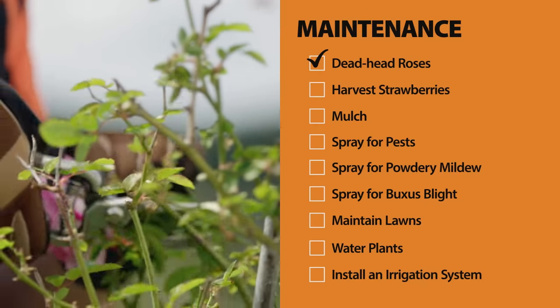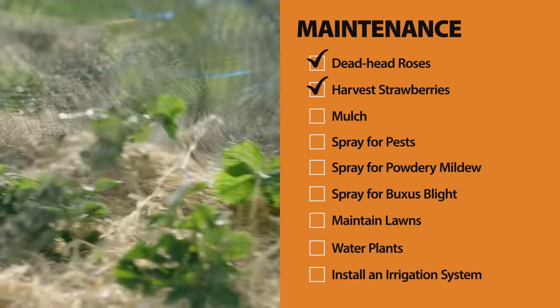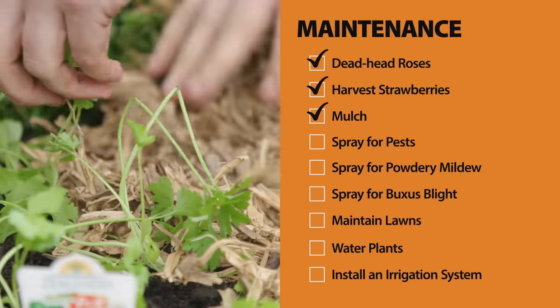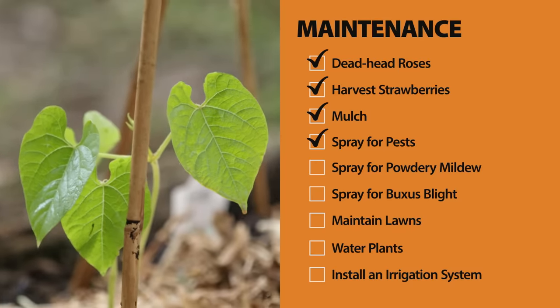Here are a few maintenance tips for December. Deadhead your roses to encourage new flowers. Pick your strawberries before the birds do, and throw a net over them while they ripen. Put some mulch down to suppress weeds and reduce watering. Spray for pests, but make sure it's late in the day when the bees have gone home.